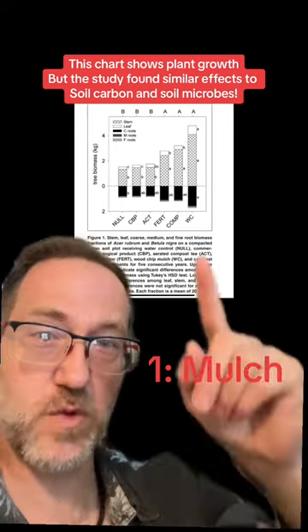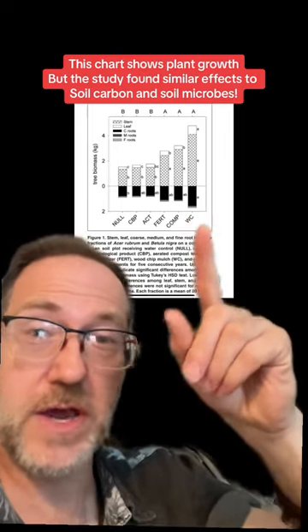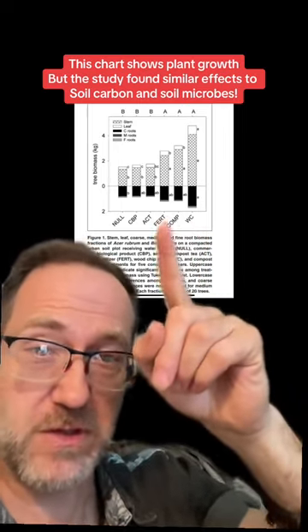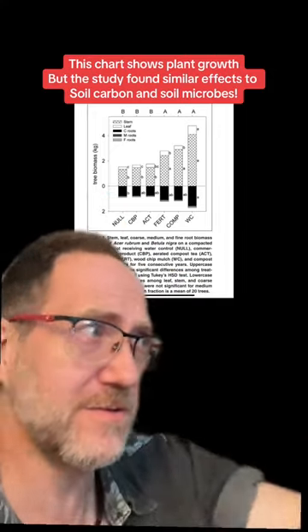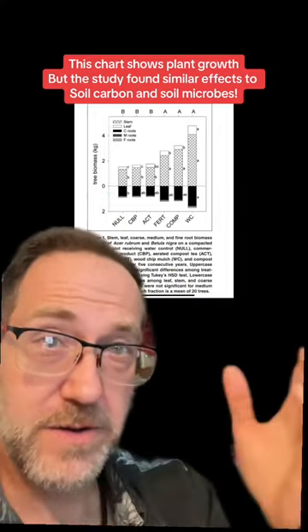What's even better is mulch. There are a bunch of studies like this one, where mulch alone beat compost, which beat fertilizer, which beat all of these fancy microbial brews that are supposed to improve soil. What improves soil? You don't need any of that fancy stuff. Mulch wins.